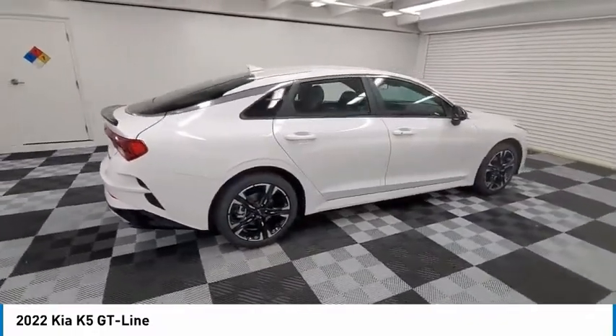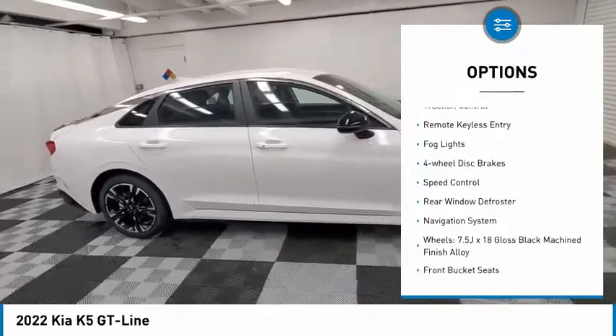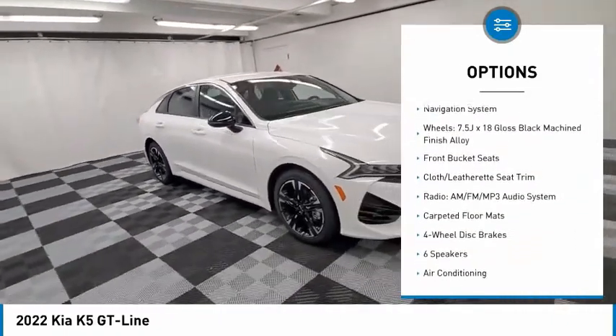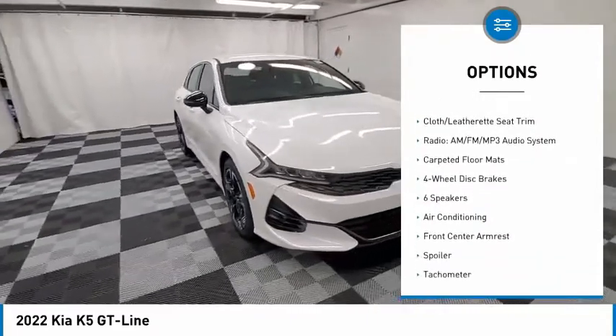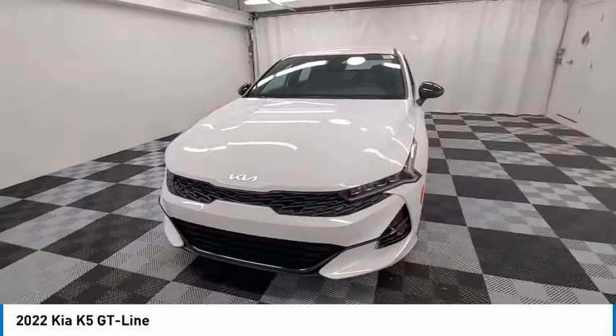Here are some of this vehicle's great options: electronic stability control, alloy wheels, brake assist, traction control, remote keyless entry, fog lights, four-wheel disc brakes, speed control, rear window defroster, navigation system.